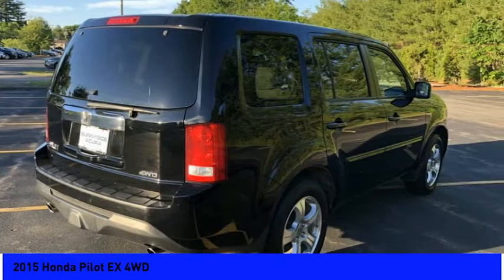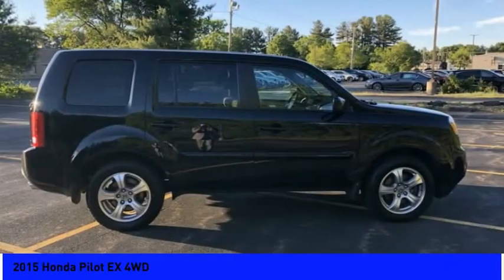Rear window defroster, rear window wiper, security system. Come see the car for yourself.